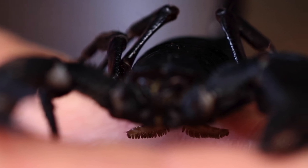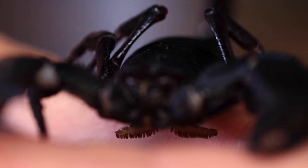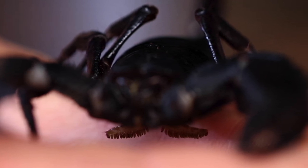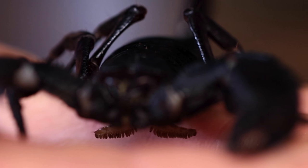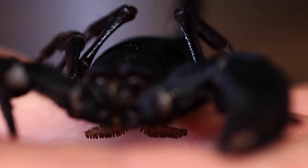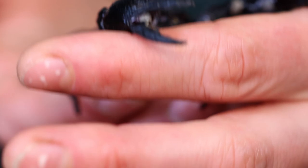They also have something very special underneath their body — a comb-like structure near the front called pectines. As they walk along, this comb-like structure can come down and brush along the ground, picking up vibrations. This is also how we sex the scorpions — the size of the comb-like structure tells us whether it's male or female. This one is a male.